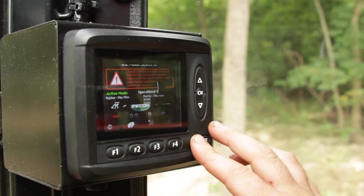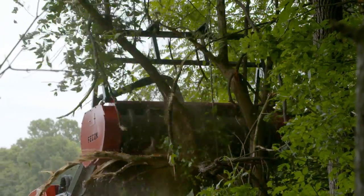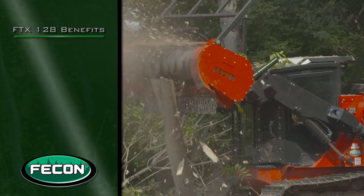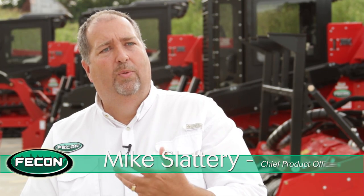The FTX-128 features FECON's proprietary power management, which balances power between attachments, tracks, and engine to establish peak performance along with optimum fuel economy and cooler operation. FECON's intellectual programming and controls marry the engine performance and the hydraulic performance of the tractor all together.